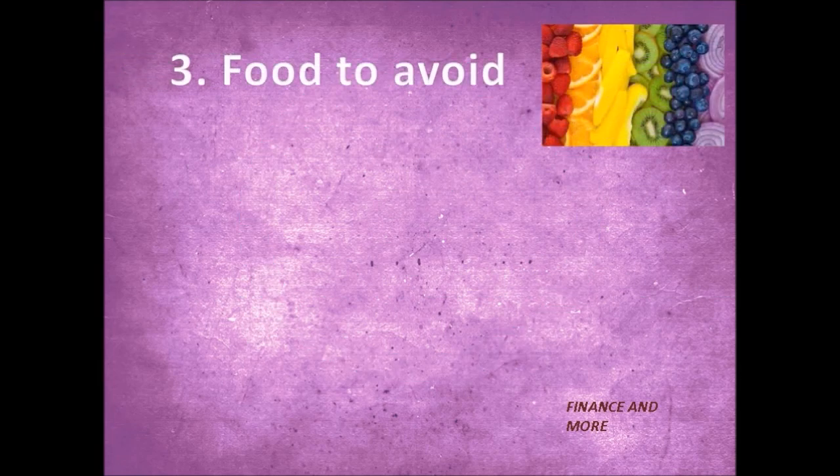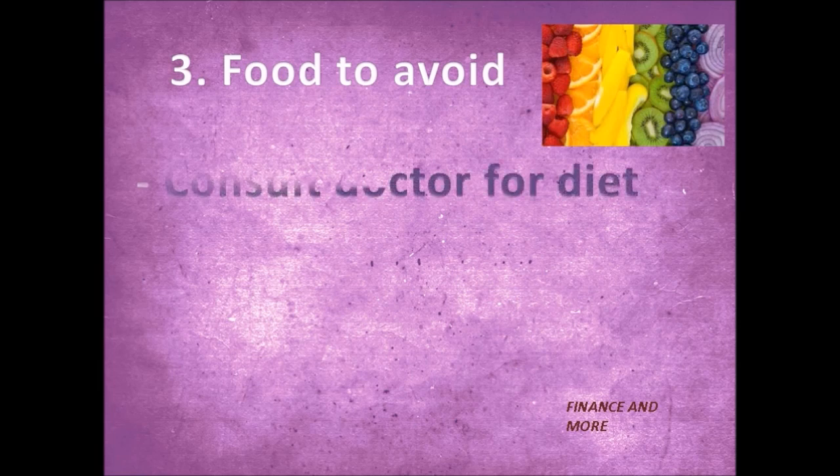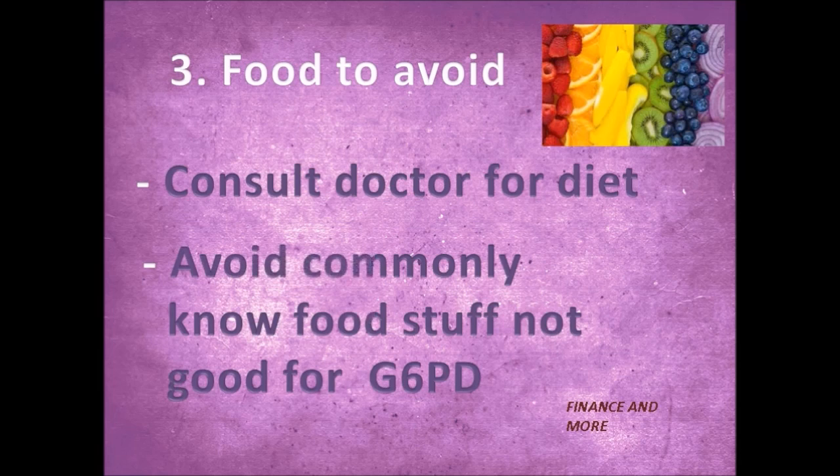Tip number three: follow your diet and avoid food items which are commonly known to cause hemolysis. This includes methyl tofu, soy products, peanuts, fava beans, and several other legumes.